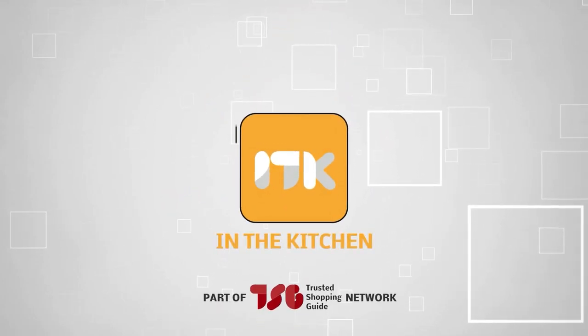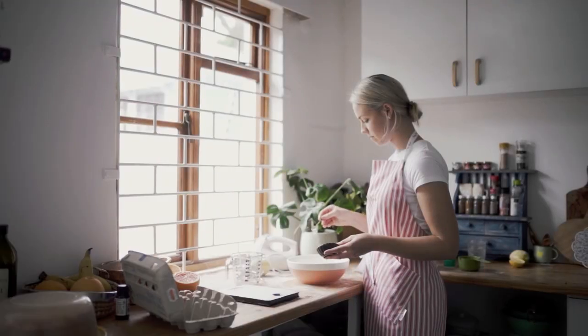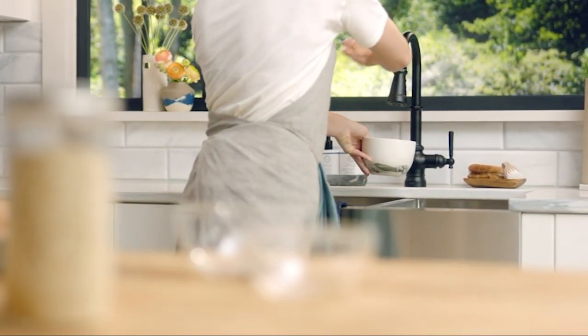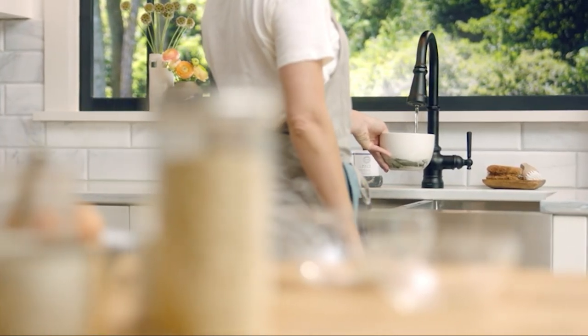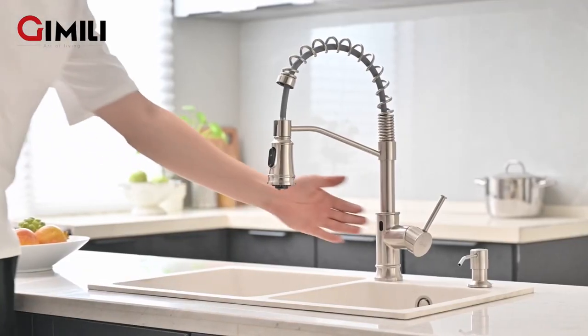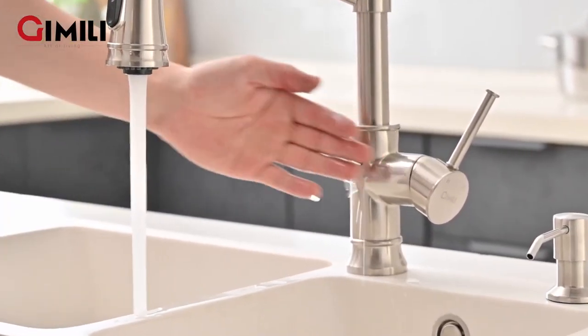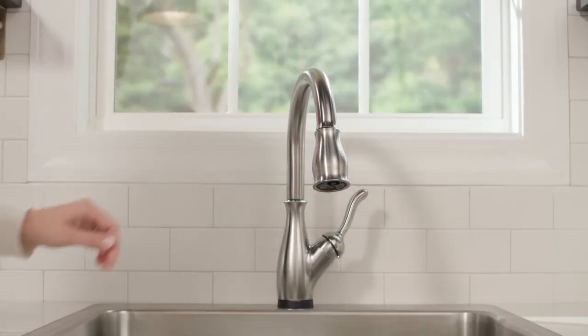Welcome back guys. We're at TrustedShoppingGuy.com and today we're in the kitchen. In this video we'll be sharing with you our best touchless faucets. Just wave your hand and watch the water flow — no magic tricks, just touchless technology at work. Today we're exploring the world of super modern faucets that mix hygiene with innovation effortlessly. Ready? Let's jump right in.